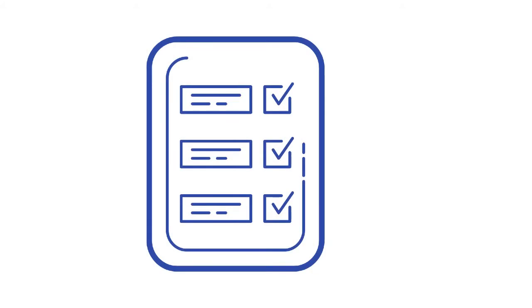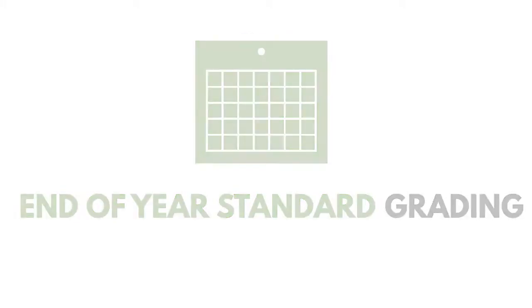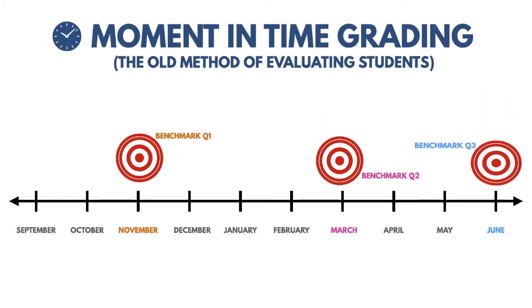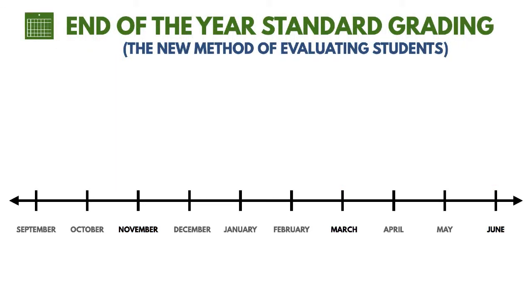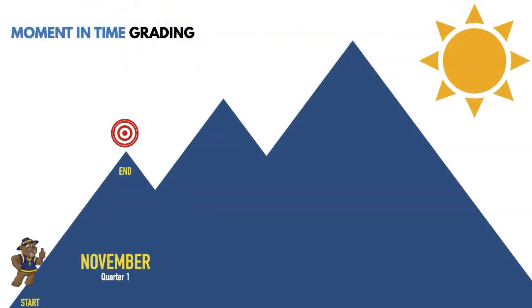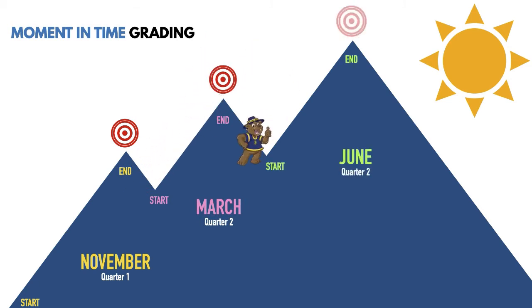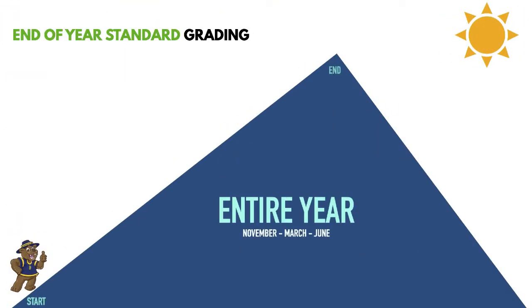The most significant change to the updated report card is the transition from moment-in-time grading to end-of-year standard grading. For example, instead of setting a series of different benchmarks throughout the year on which the grading is based, all grading is based on one end-of-year goal. Notice the Ranger Cub moving all around to meet the different targets for different points in the school year. To illustrate how teachers will be grading beginning next year, the Ranger Cub is moving along making progress towards the one end-of-the-year target.